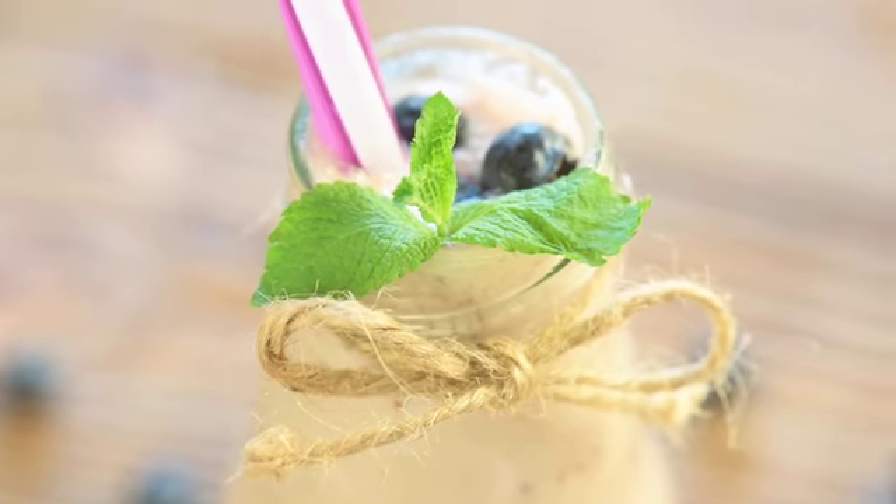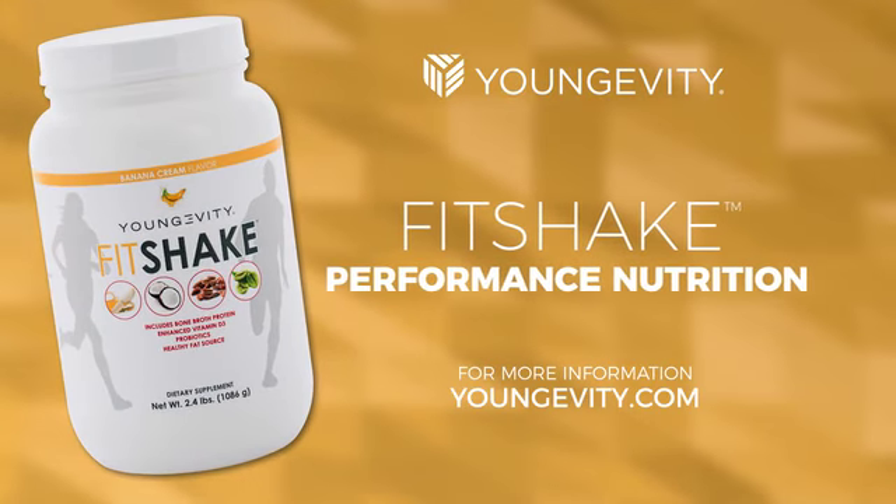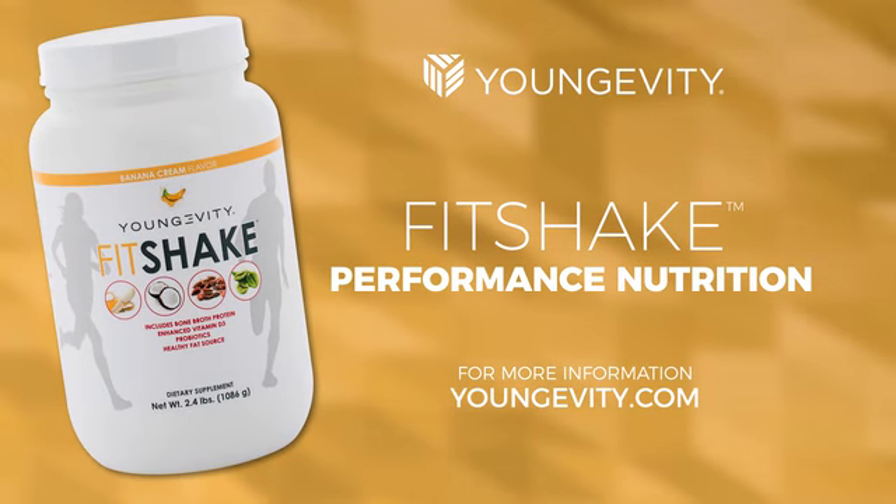the perfect breakfast or midday snack to kick-start your body, burn fat, and support your muscle, bone, and connective tissue health. Speak with your Longevity distributor to learn more.